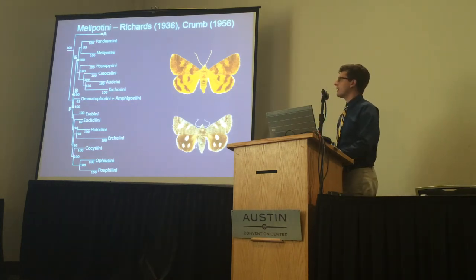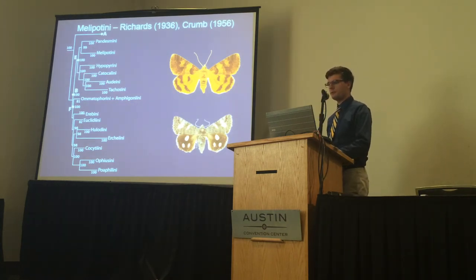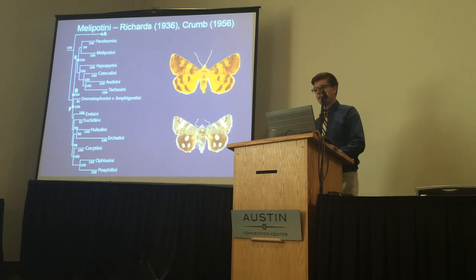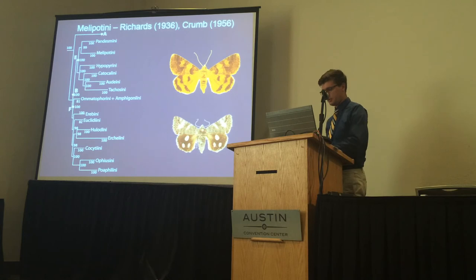The Melopatyni in our analysis is supported by two prior morphological studies: one by Risards based on adult morphology, which united these genera, and another based on larval morphology by Crumb in 1956.